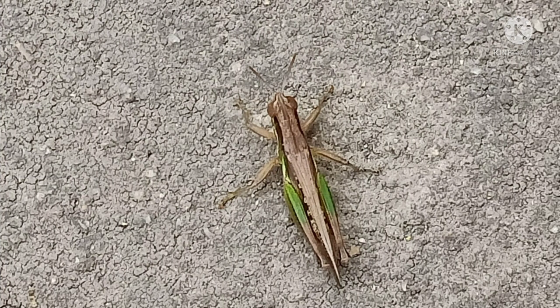Next is this unique insect. It is called a short winged green grasshopper.